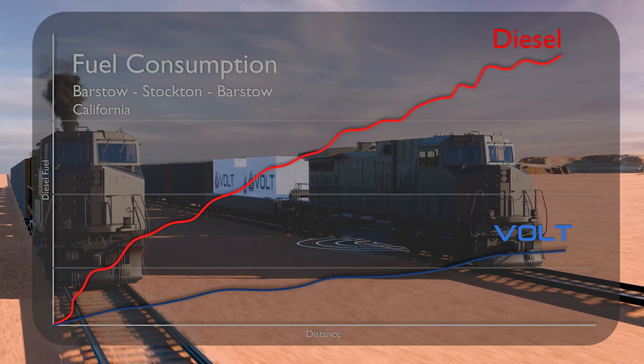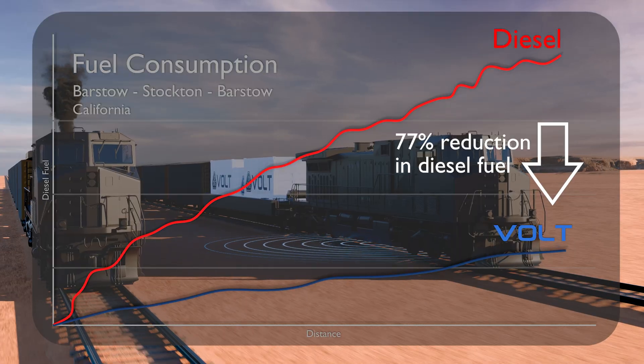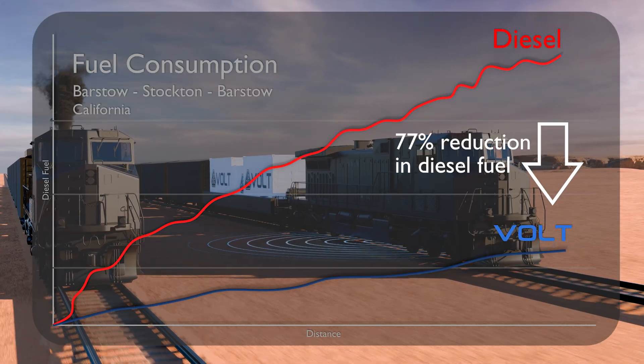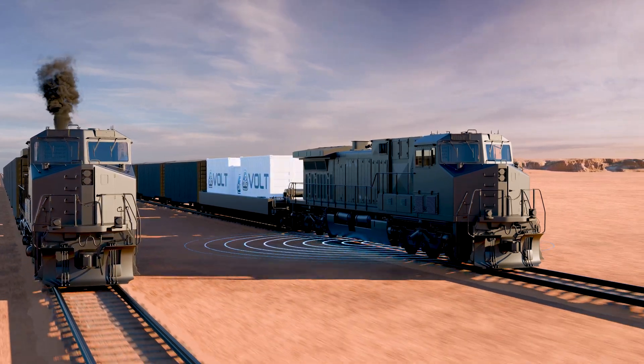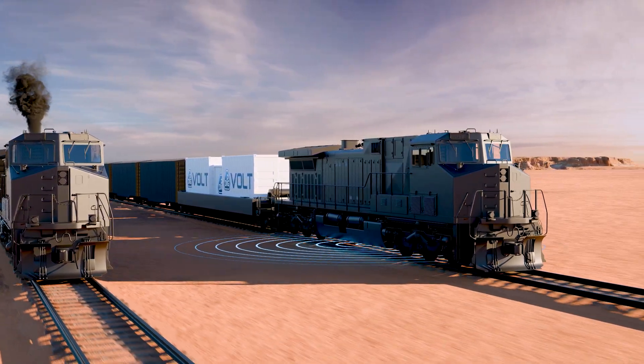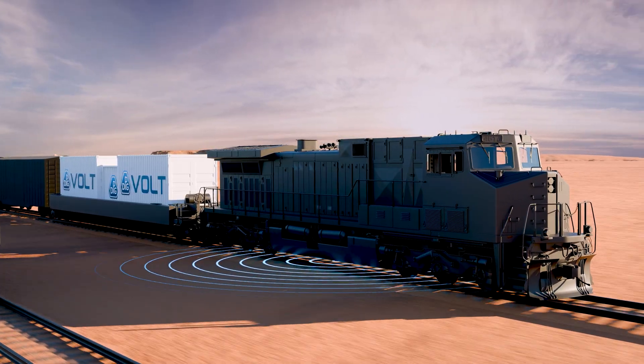With VOLT integrated into the consist, the diesel fuel consumption is reduced for much of the route, significantly reducing fuel usage by upwards of 77%. With regenerative braking capturing energy on downhill sections, VOLT further increases efficiency, lowering energy costs and maximizing savings.